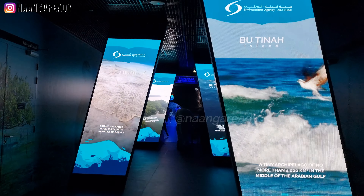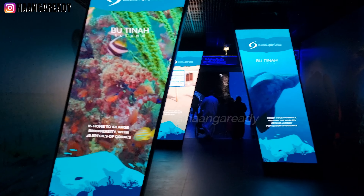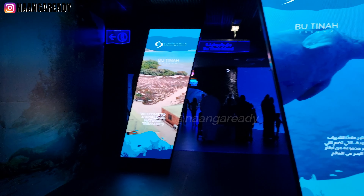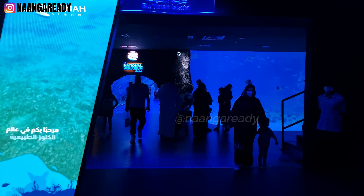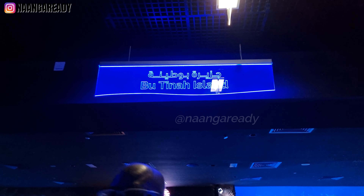Abu Dhabi is home to more than 200 islands, one of the most impressive being Butina — a gem of nature and one of Abu Dhabi's best kept secrets. With shallow water, sea grass beds, tall mangroves, and extensive coral reefs, Butina Island is where a diverse range of marine life thrives.